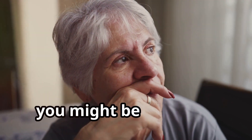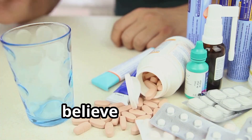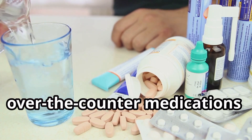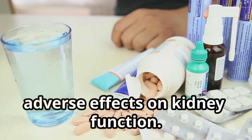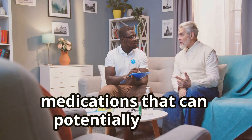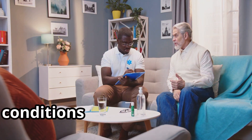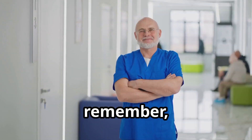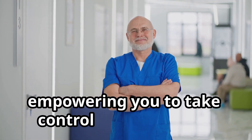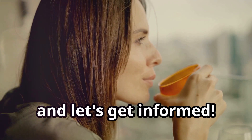Now, you might be thinking, what could possibly harm these amazing organs? Well, believe it or not, even some commonly prescribed or over-the-counter medications can have adverse effects on kidney function. In this video, we'll be discussing five common medications that can potentially impact your kidneys, especially if you have pre-existing conditions or other risk factors. Remember, this isn't about scaring you, but about empowering you to take control of your health. So buckle up, grab your favourite beverage and let's get informed.